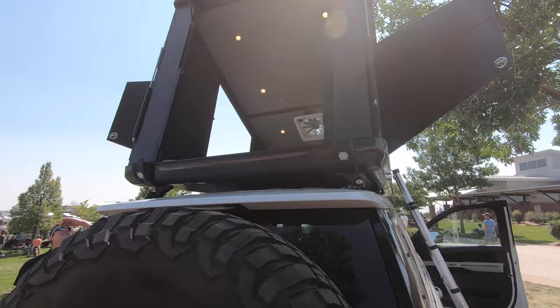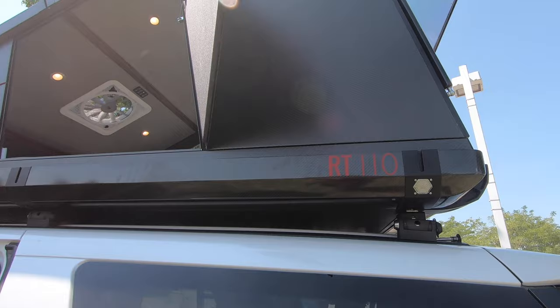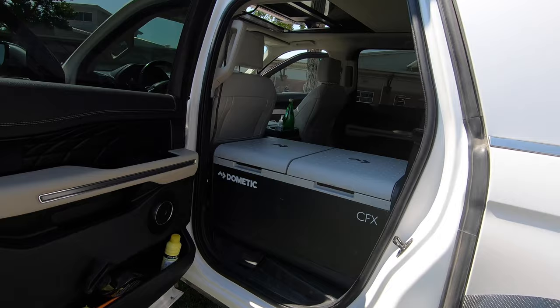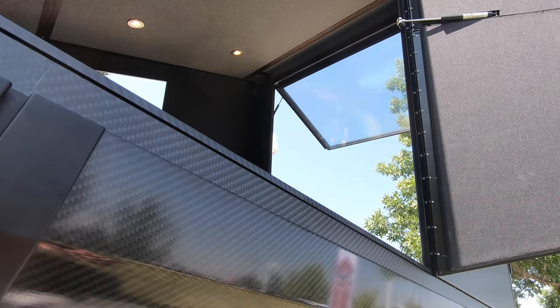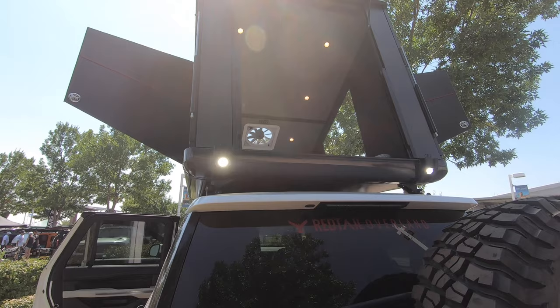Crazy. Even has a fan. It looks like it's all carbon fiber. It's got lights and a fan. They got their Dometic in there. It's got glass windows — even the back door is a glass window. This thing's crazy. It's brand new on the market.